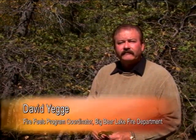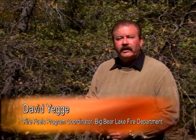Hi, I'm David Yagi with Big Bear Lake Fire Department, and today we're going to talk about improving the health of your oak trees while at the same time making them more fire-resistive.